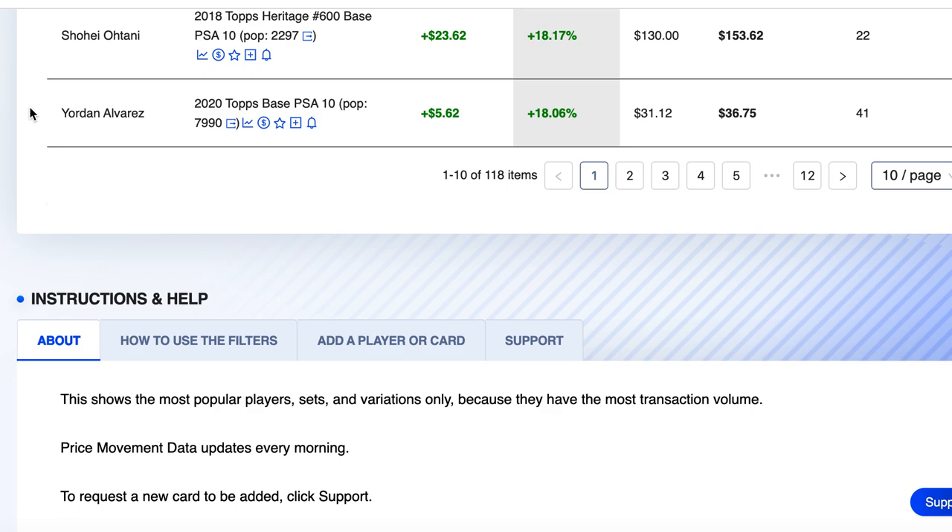Number 9 on the list is Shohei Ohtani's 2018 Topps Heritage — a card I've certainly had and I think sold all the ones I had. Pop count of 2,297, 22 sales on the week, up 18%. Shohei is still someone I'm buying because he just keeps dominating. No one's ever done what he's doing, and I think he just keeps going up all season as long as he doesn't get hurt — that's always the caveat.